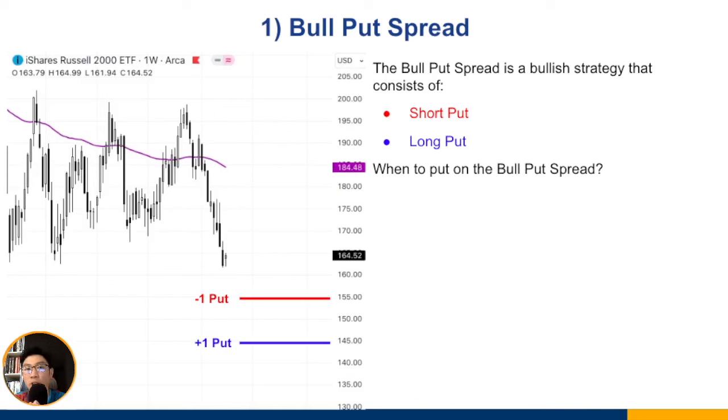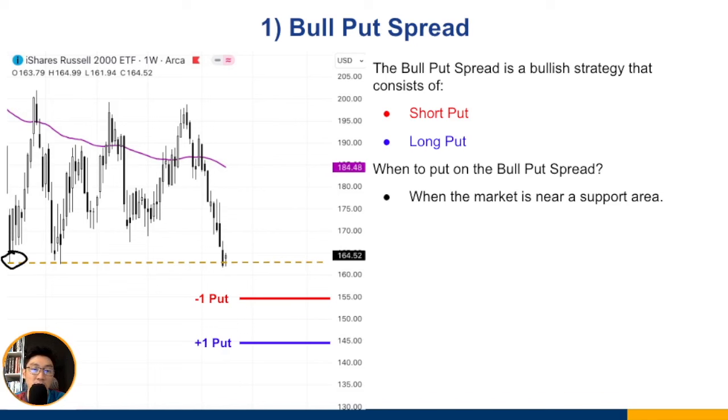There are two simple ways to enter the bull put spread. The first is to enter when the market is near a support area — a price level where the market has bounced several times. For example, if support is around $164.50, you place the short put below that support area and buy the long put further down. Enter the spread as a single order ticket, not as separate legs.